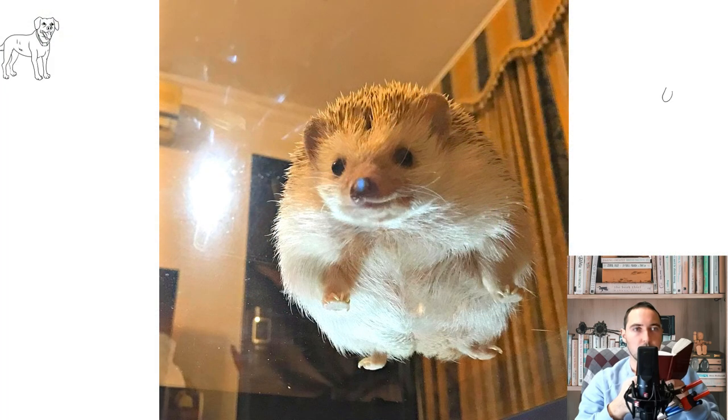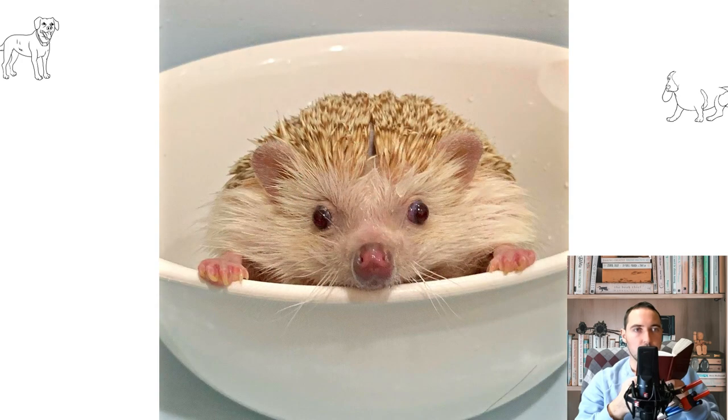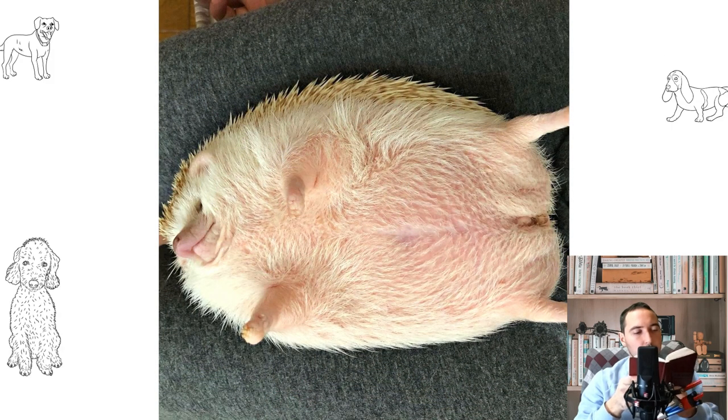In the wild, a hedgehog walks tens of kilometers every night. With this in mind, the hedgehog needs as much space as possible. Without enough space, the hedgehog will show signs of depression such as excessive sleep, refusal to eat, repetitive behaviors, and self-destruction. The recommended size of the cage, or room in which they are contained, should be at least half a square meter.